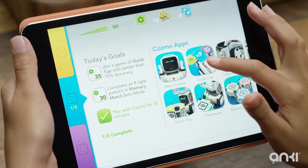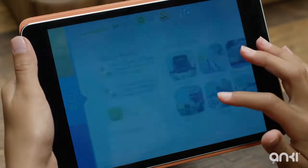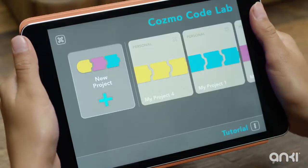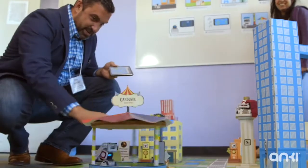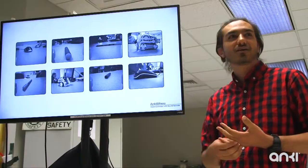Codelab is built on Scratch, a visual programming language used by millions of people around the world. For the first time, Codelab gives everyone access to real robotics technology — technology that ordinarily takes someone years of education and experience to access.